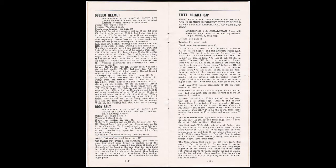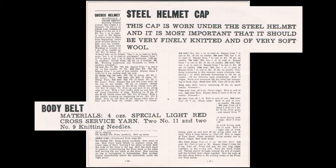Members from the branch met once a week to knit items such as the ones listed here. Members worked at home as well, and in 1940 alone the branch made over a thousand articles for the war effort.